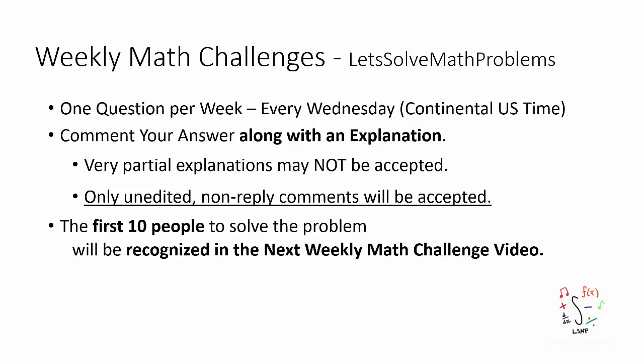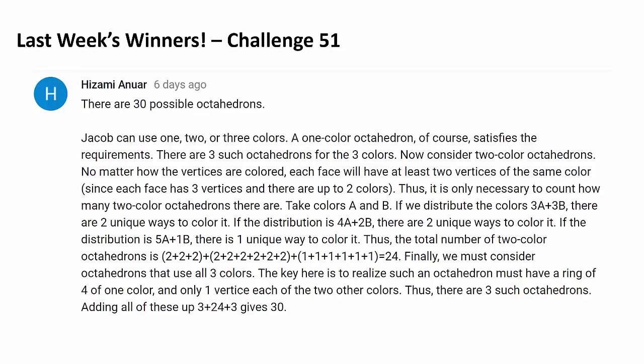The first 10 people to correctly answer the question will be recognized like this. Congratulations to Hisami Anuar for being the very first person to correctly answer last week's challenge.